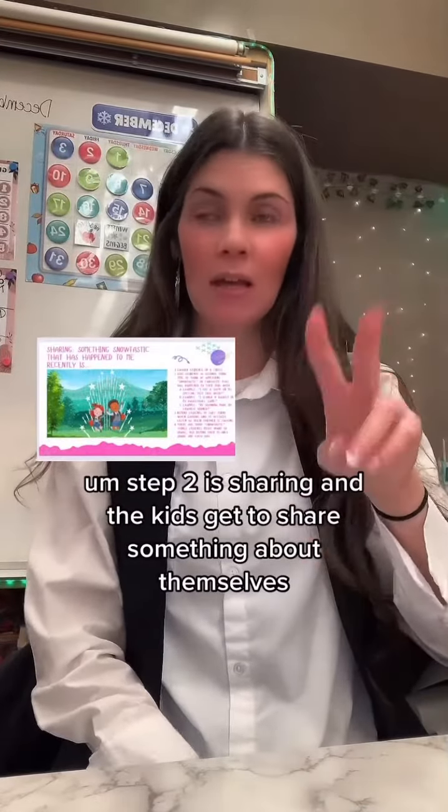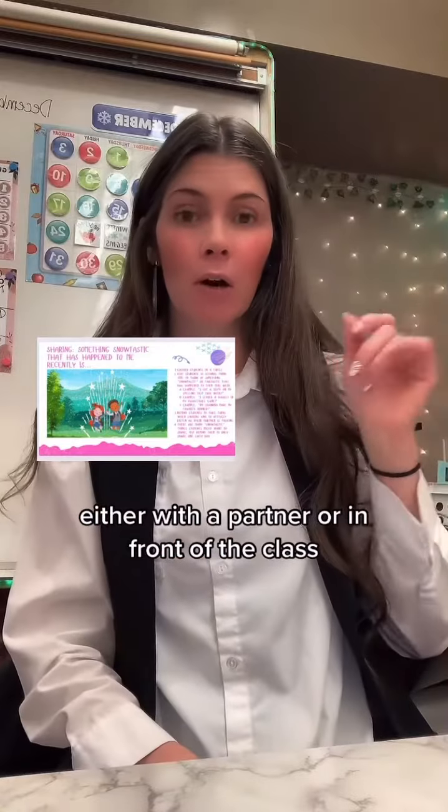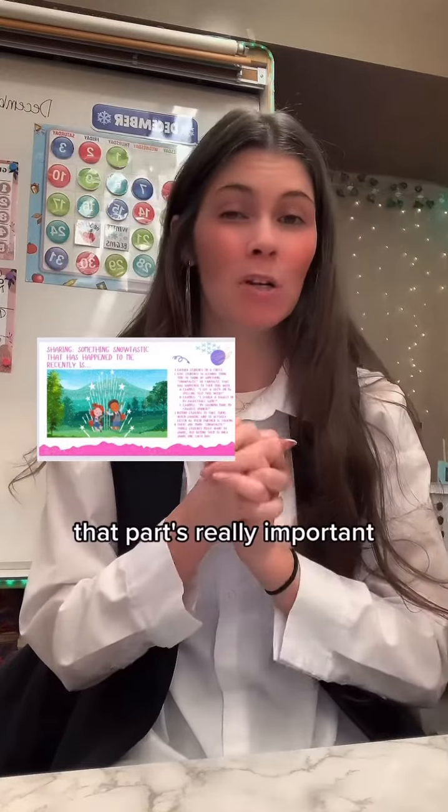Step two is sharing, and the kids get to share something about themselves, either with a partner or in front of the class. You will learn so much about your students with sharing — that part's really important.